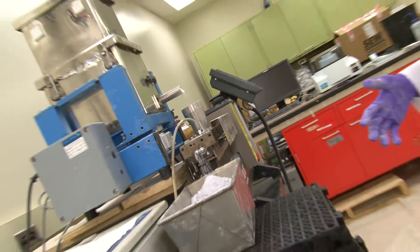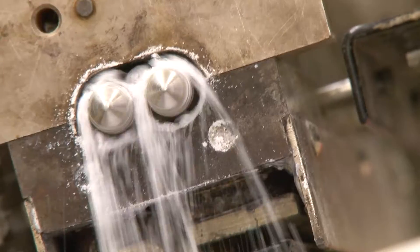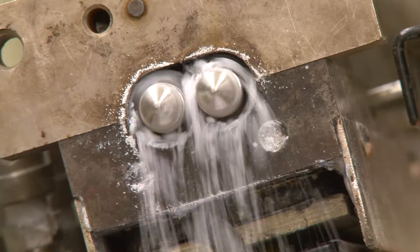I'm studying particle granulation. This particular instrument is a twin screw granulator. It has two screws inside of it that are rotating at a very high speed.